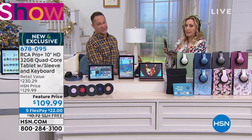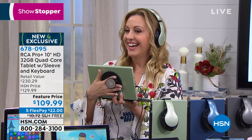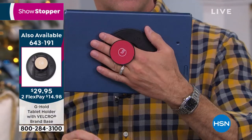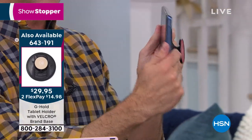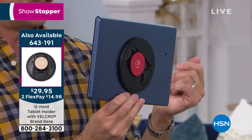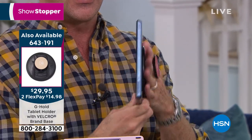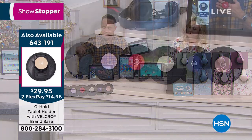Also available separately is the G Hold — my favorite tablet accessory. It's great as a stocking stuffer for tablet lovers. It lets you hold your 10-inch tablet in one hand and control it with the other. You can't palm a 10-inch tablet normally — it becomes a lap device — but with the G Hold you have your other hand free. It folds flat for storage in the included case and is fully removable with real Velcro.